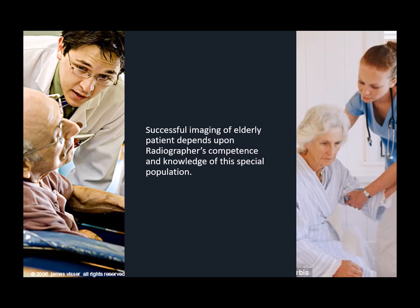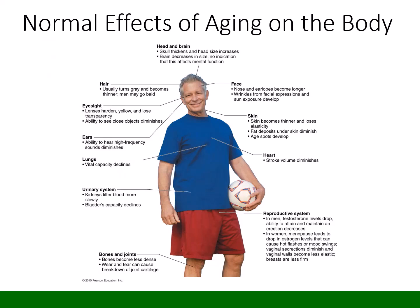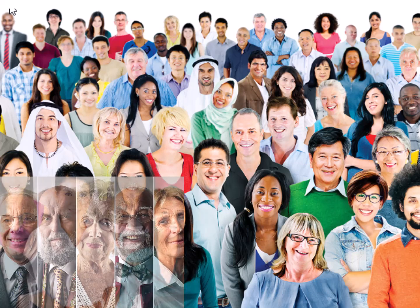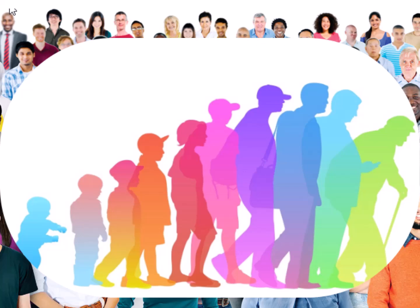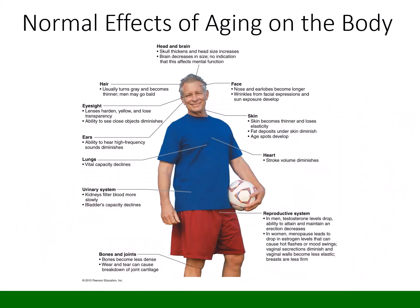Successful imaging of elderly patients depends upon the radiographer's competence and knowledge of this special population. It is important to recognize that older patients are a diverse group of people who experience some common changes as they age. Older patients are not the same as younger adults, and the age-related changes that are present will affect the care provided. The numbers and percentage of older adults are continuing to rise — they are now the core business of the healthcare industry. Being aware of age-related changes will help healthcare professionals provide sensitive and effective age-appropriate care.